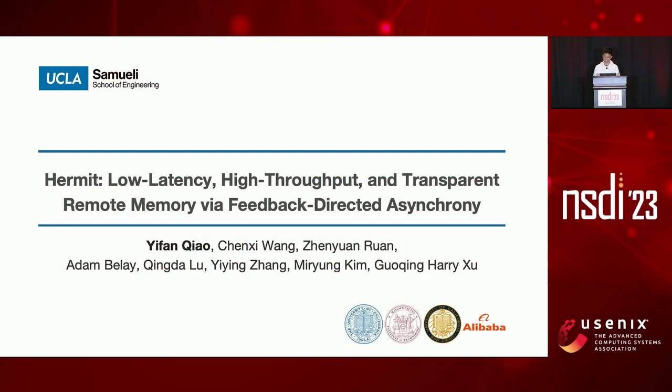Hi there, this is Ivan again. In the previous talk, we have seen how Canvas eliminates performance interference for multi-applications on remote memory. However, is remote memory fast and user-friendly enough for each application? In this talk, I will present our work, Hermit, which takes a step further to achieve low latency, high throughput, and full transparency simultaneously for remote memory.